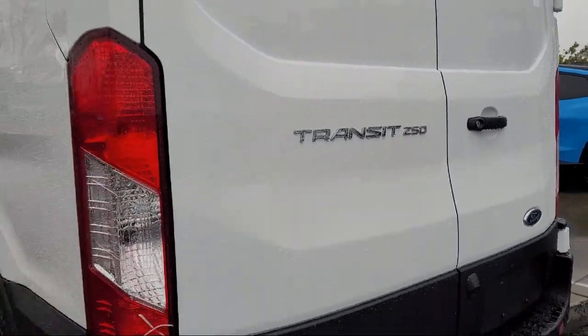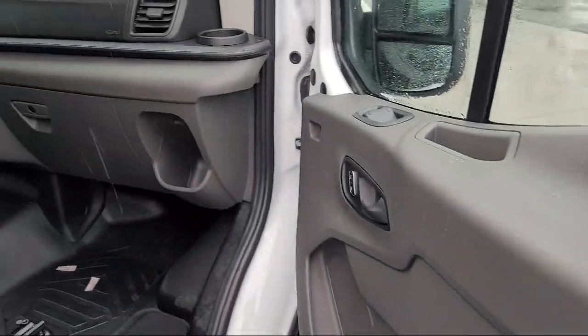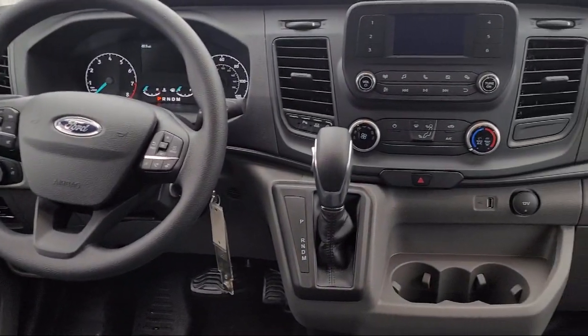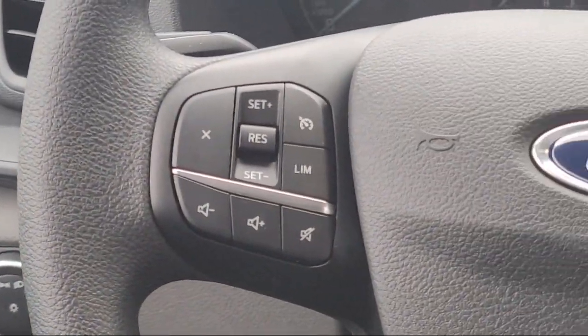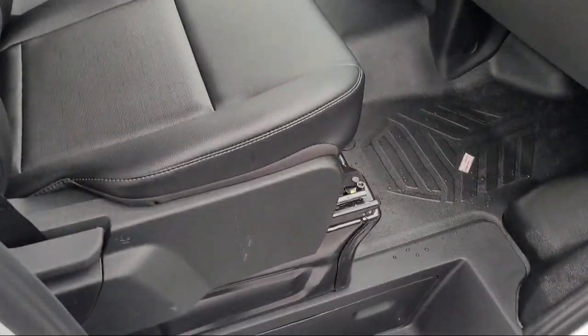Since 1991, the Ford Store San Leandro has been providing our friends and neighbors with high quality vehicles from our hand-picked inventory of cars, trucks, and SUVs. Our family-owned dealership has a staff that is focused on our customers and making sure that every one of our guests has a great purchasing and owning experience. So come see us today at the Ford Store San Leandro.